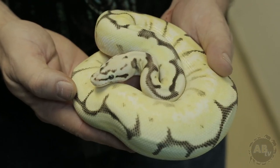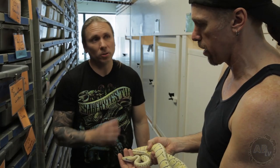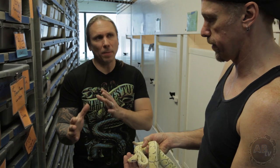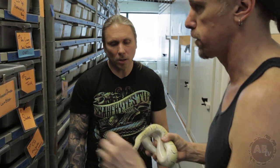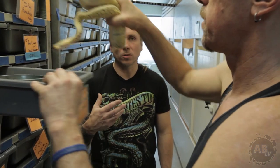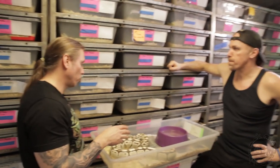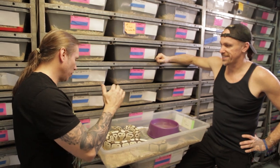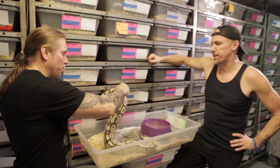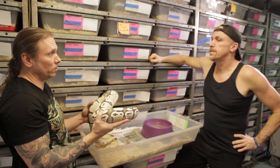Now this is one clean snake. What exactly is this? This is a super pastel pinstripe desert ghost — and this is Nerd's line of desert ghosts. Is it compatible with your line? I really don't know. The desert ghost is a recessive mutation. This is the original wild caught female — she's going to get you! She's a good girl. Beautiful animal. So this is your own line. You brought this out of West Africa, out of the wild, and it's a recessive mutation.